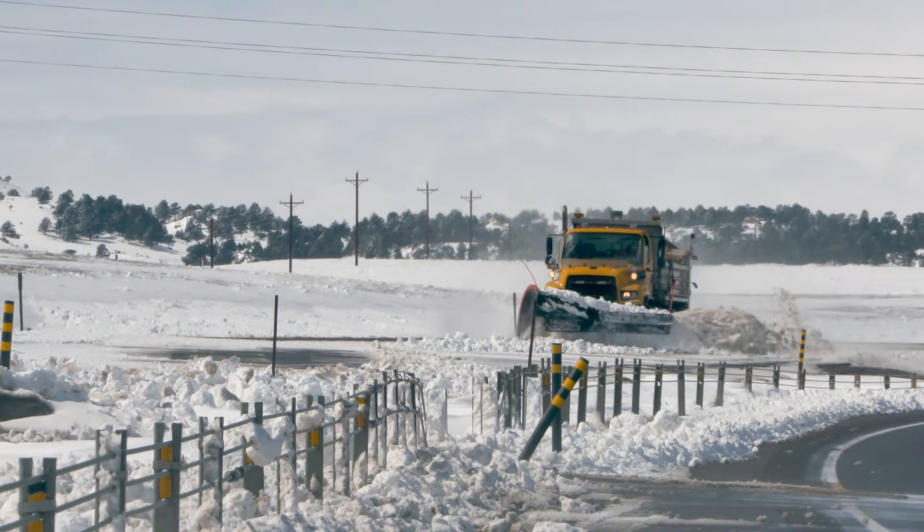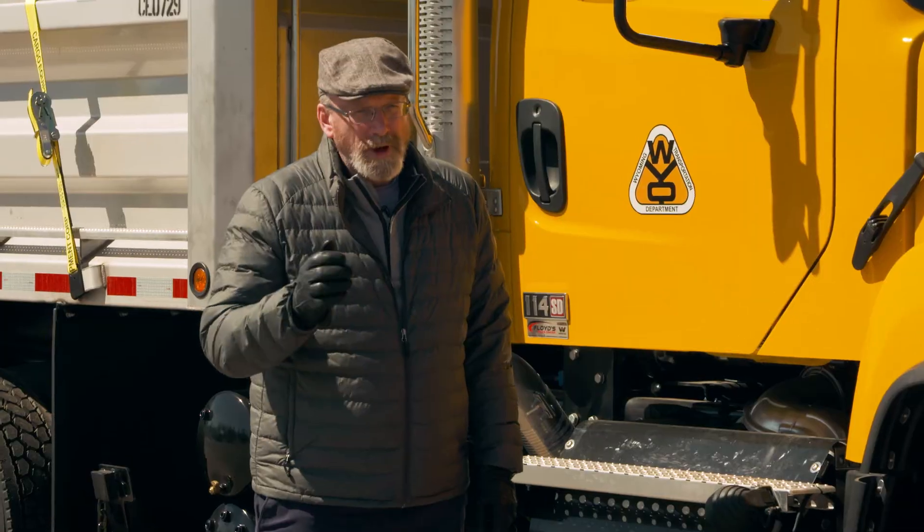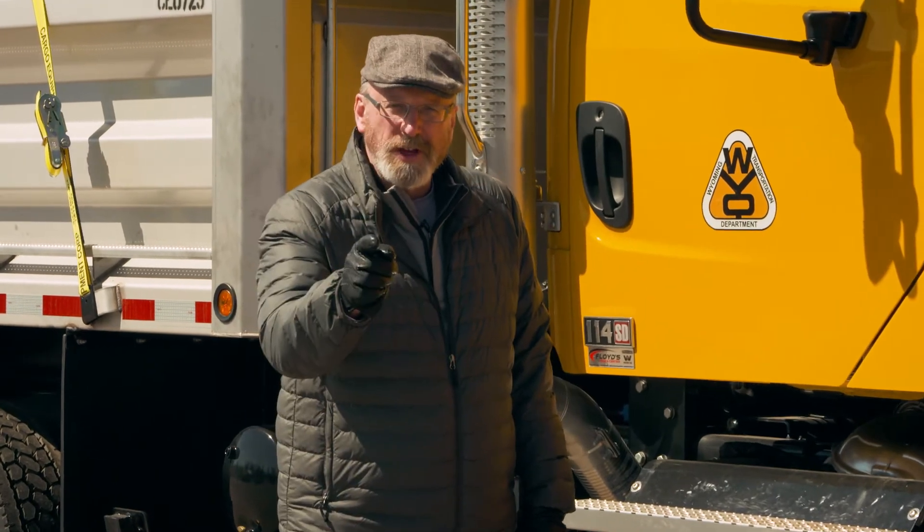We spend a little more money on the front end, but these trucks, we try to keep them in service 15 to 18 years. And a lot of these trucks have very little maintenance done to them in the field because of that. Our uptime is better. They're more reliable in the middle of a snowstorm. We just don't have as many breakdowns. We're reminding you to drive safely and always buckle up. This is Doug McGee reporting.